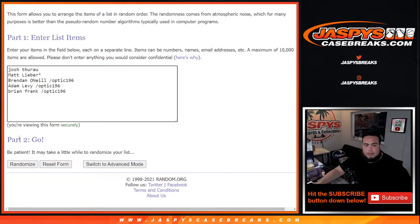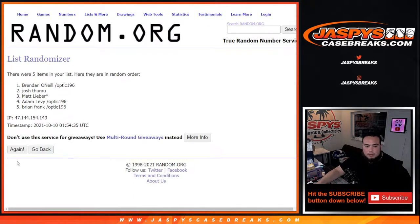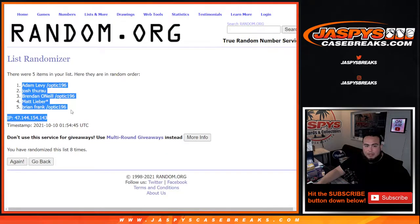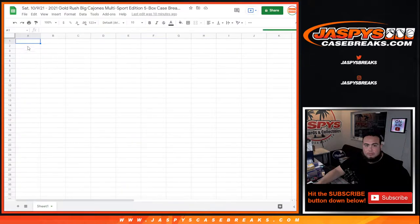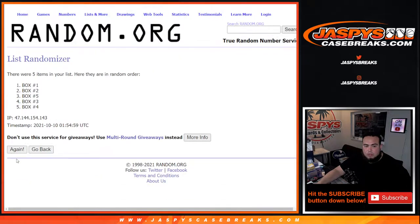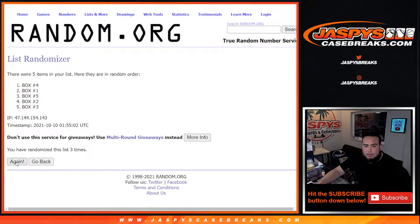Two and a six — eight times. Counting down: one, two, three, four, five, six, seven, seven, eight. Boom, eight times — two and a six eight — Adam at the top down to Brian. Eight times again: one, two, three, four, five, six, seven, eight. Boom, eight times — box three down to box one.